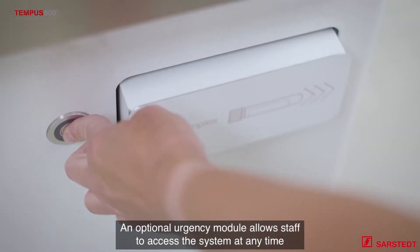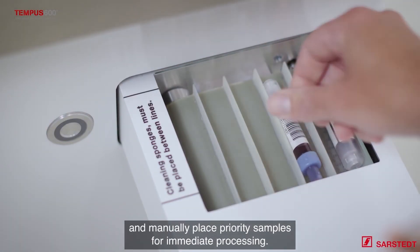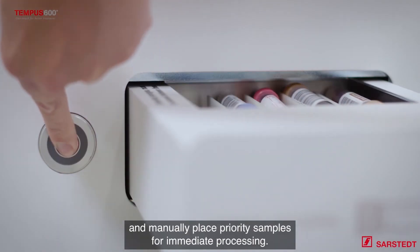An optional Urgency module allows staff to access the system at any time and manually place priority samples for immediate processing.